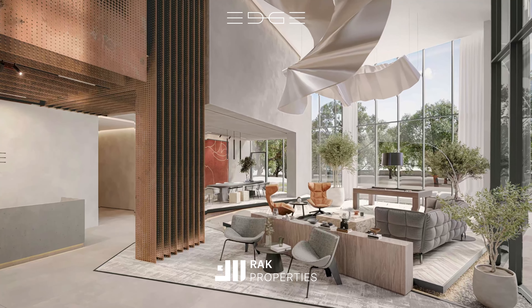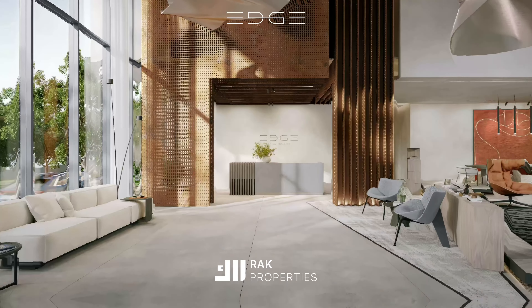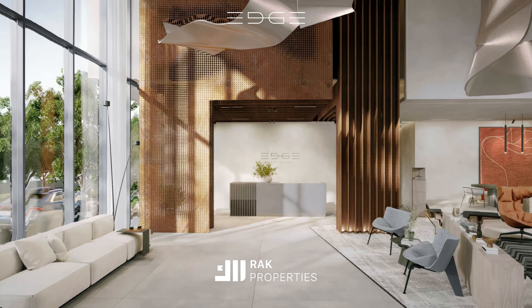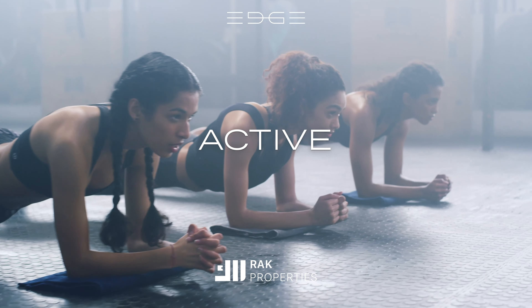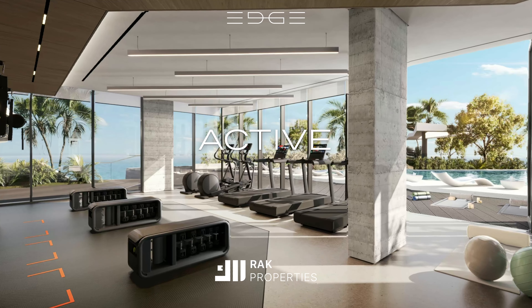The lobby and reception areas seamlessly extend from the building's exterior, with clean architectural elements that flow effortlessly into the interior space — a space pulsating with energy and vitality.